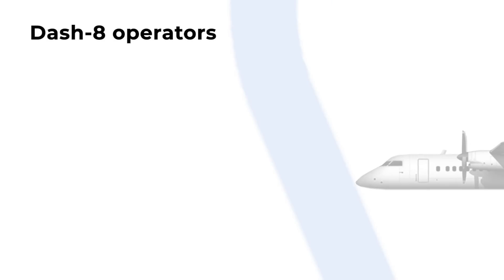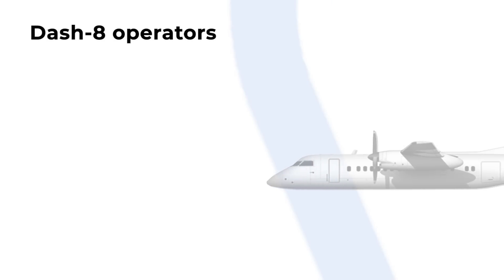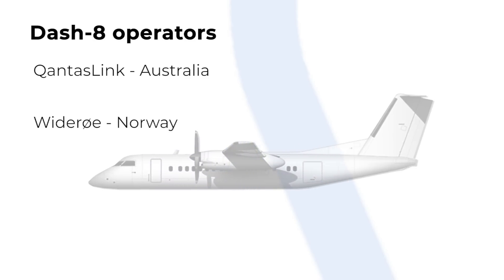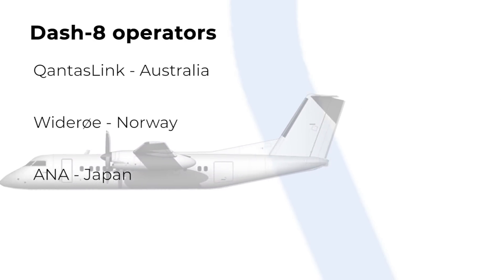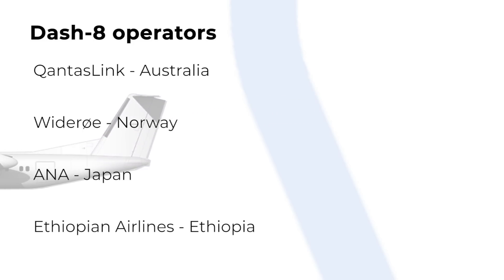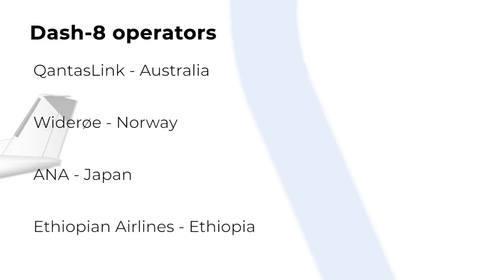Major overseas operators of the Dash 8 include QantasLink in Australia, Norwegian airline Widerøe, Japanese ANA, and Ethiopian Airlines. All these airlines have had aircraft delivered at some point. But how?